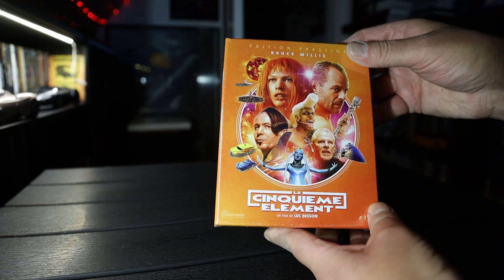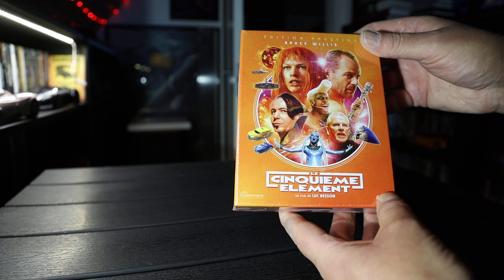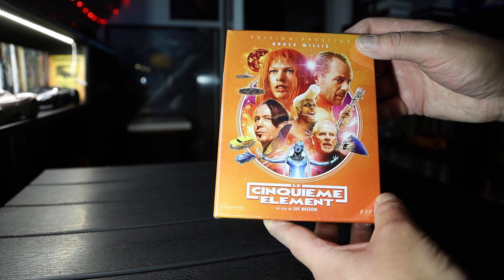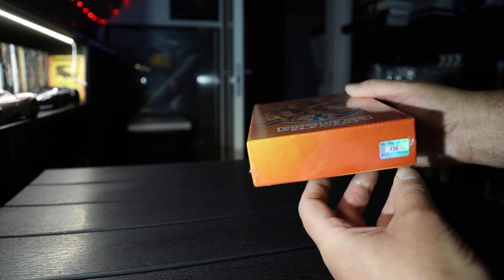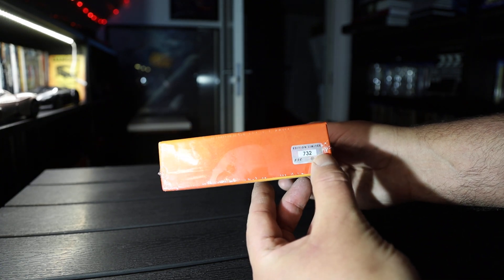Hi, Unbox Nowhere here. Been waiting for this for a long time. This is the 5th Element Special Edition, Prestige Edition, from FNAC in France. It's limited to 1000 copies. This is number 732.